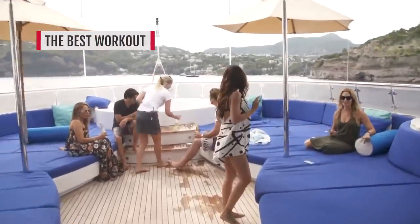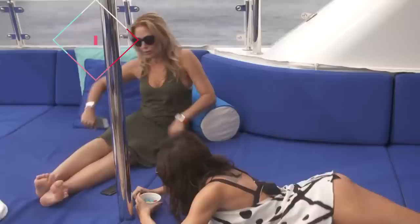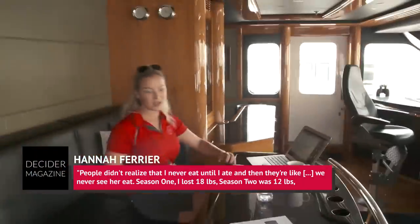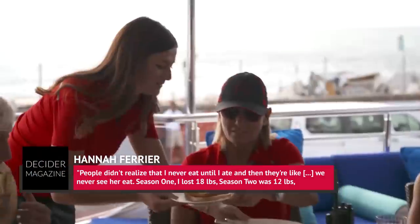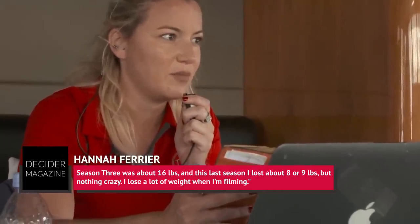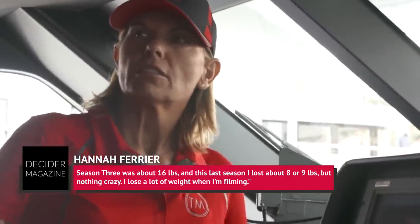If you thought the boat's crew looked seriously busy whenever charter guests were on board, that's because they were. Farrier revealed that while the show is filming, she's often so busy that she forgets to eat. She told Decider, 'People didn't realize that I never eat until I ate, and then they're like, we never see her eat.' Season 1, she lost 18 pounds; Season 2 was 12 pounds; Season 3 was about 16 pounds; and the last season she lost about 8 or 9 pounds.